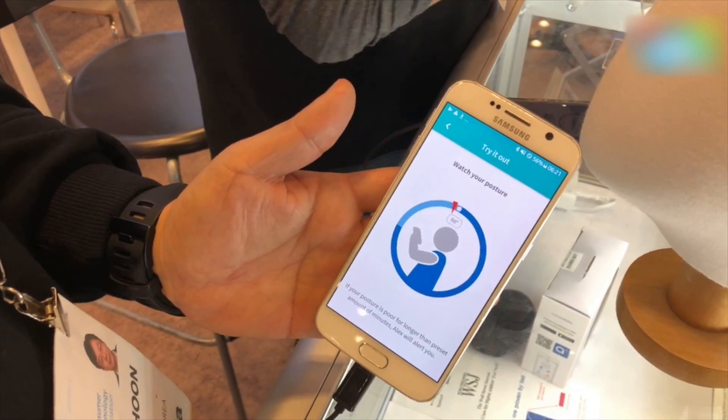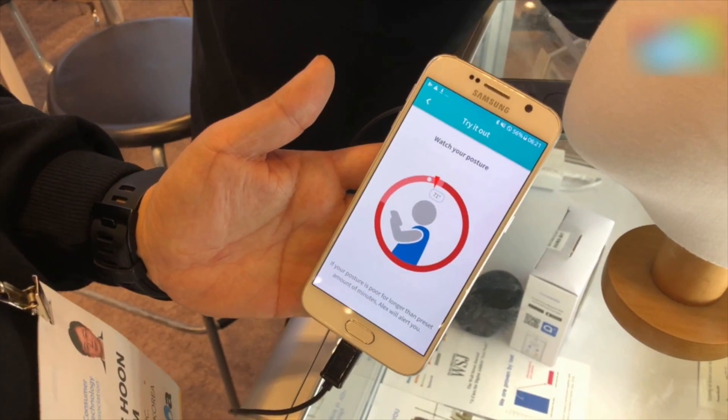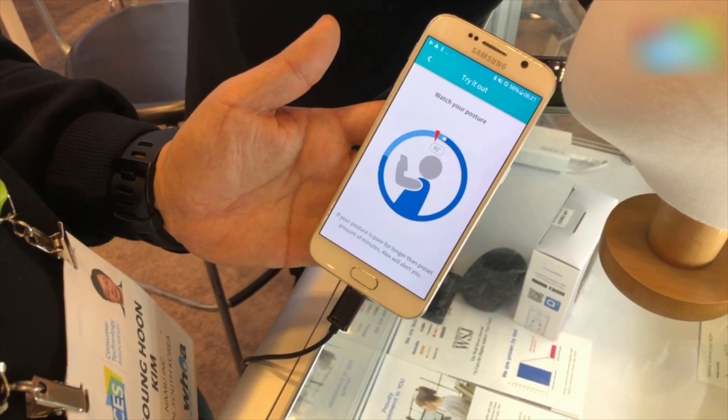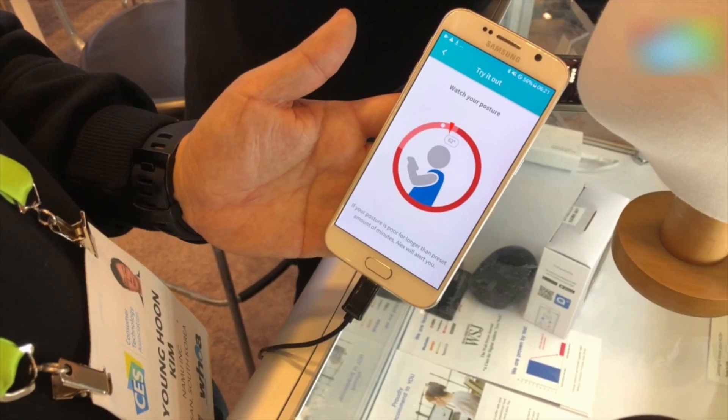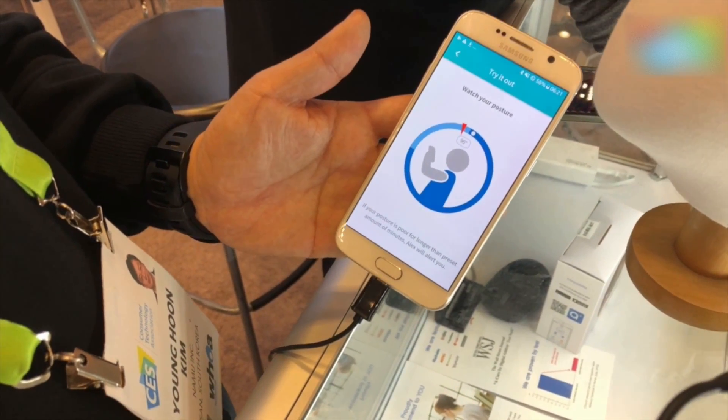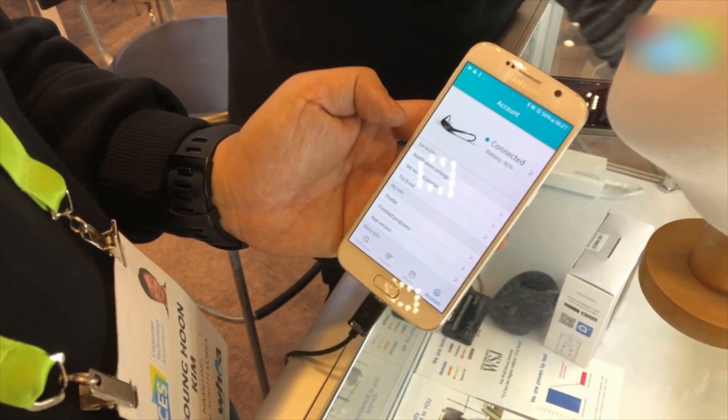It tracks your posture and tells you if you have a bad posture via the app. So as you can see, if you bend down or if you're working on a computer for long and go into a bad posture, this will show you exactly that and give you a correction — a slight vibration that you can control the intensity of from the app.